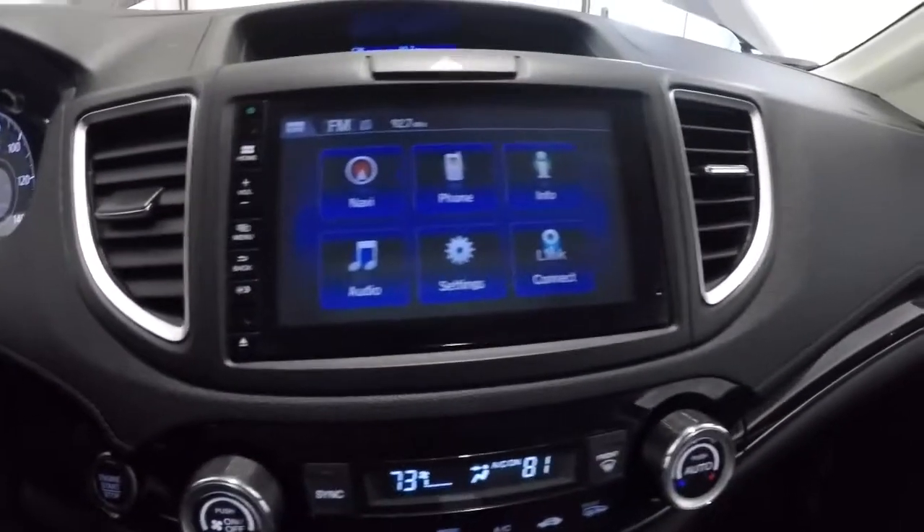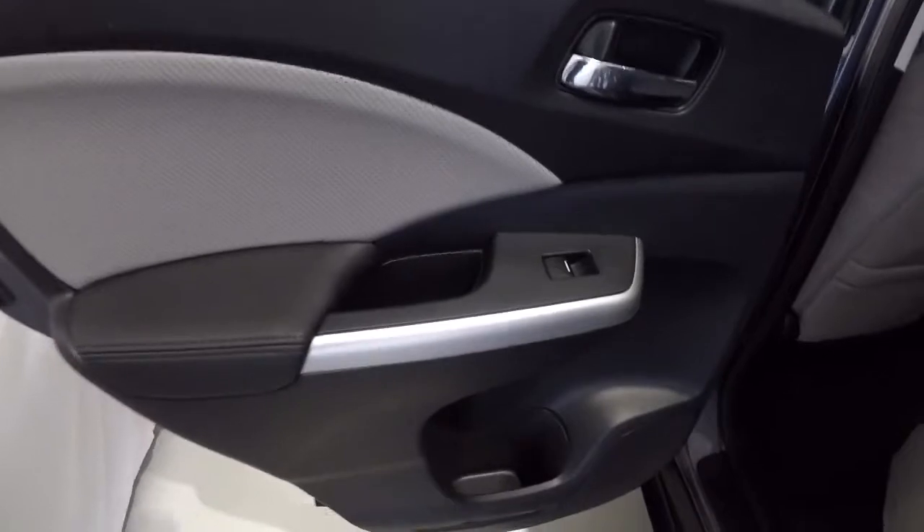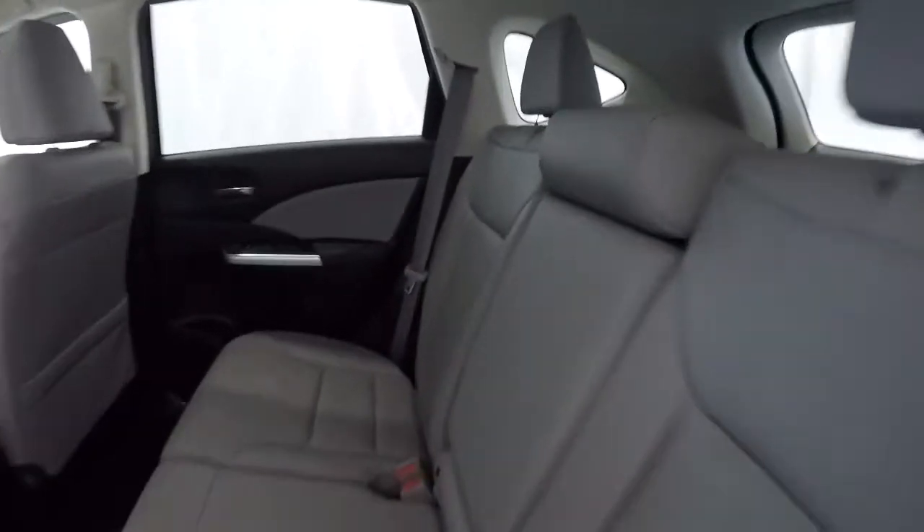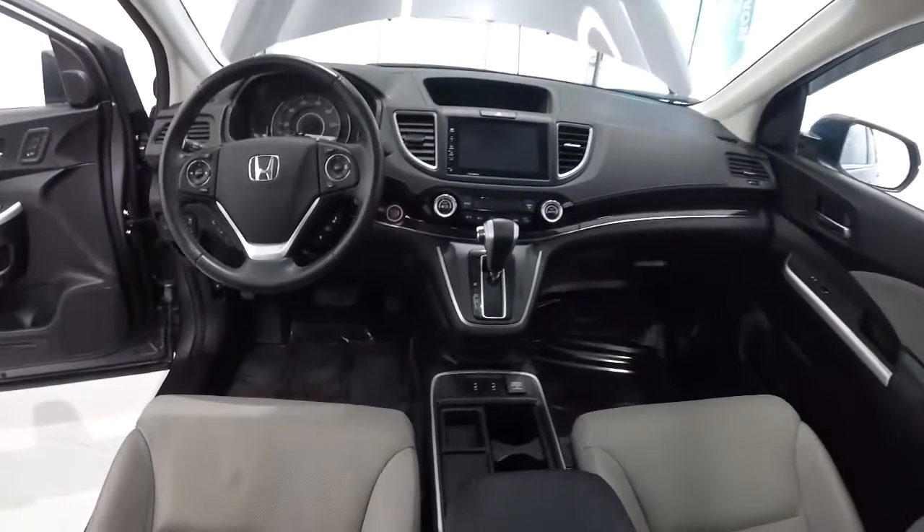Taking a look in the back seat — the door panels back here are in great shape with the nice gray trim and perforated leather. The back seat carpet looks good, no staining, no tearing. The back seat leather with perforated inserts is in really nice shape. There's a center armrest that comes down with cup holders. Here's a driver's eye view of the dash layout.